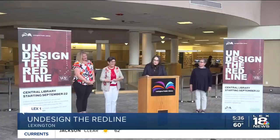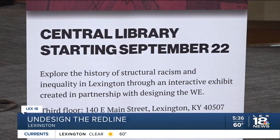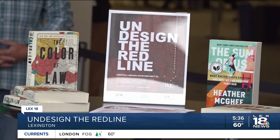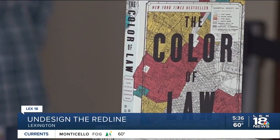Lexington's Public Library announced it's opening a new exhibit, 'Undesign the Red Line.' It will take a look at redlining — a practice used to limit or keep people from living in certain areas of town, usually based on race or ethnicity.